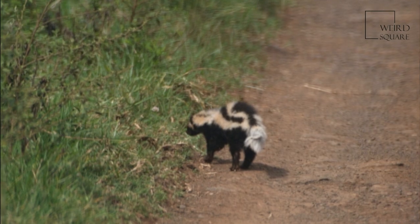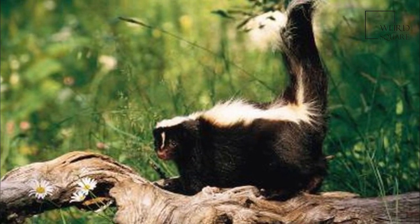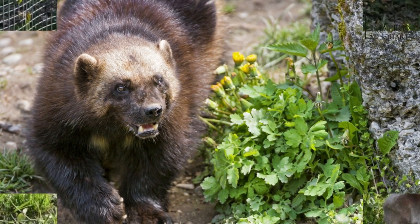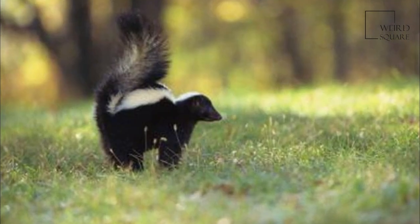Striped polecats are about 60–70 cm (24–28 in) in length, including their tails, and 10–15 cm (3.9–5.9 in) tall to the shoulders on average.